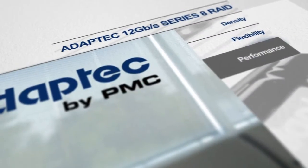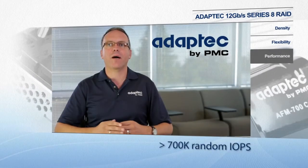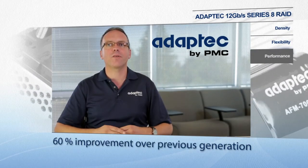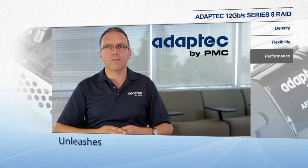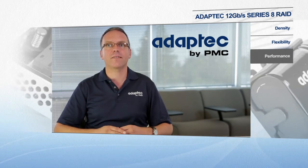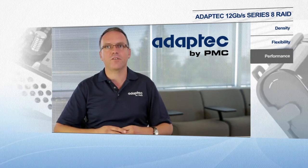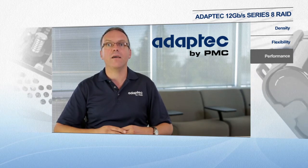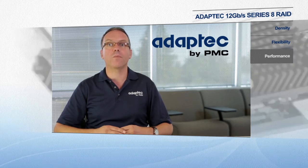Series 8 RAID adapters deliver an industry-leading greater than 700,000 random IOPS — a 60% improvement over previous generations. This level of performance unleashes the full potential of 12 gigabit per second SAS SSDs, which are twice as fast as 6 gigabit per second SSDs and up to a thousand times faster than traditional hard disk drives. Today, even in a 6 gigabit environment, applications still benefit from the performance of Series 8.